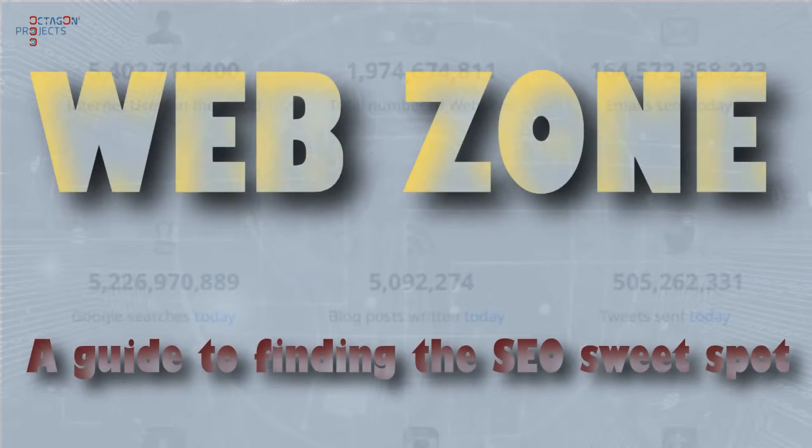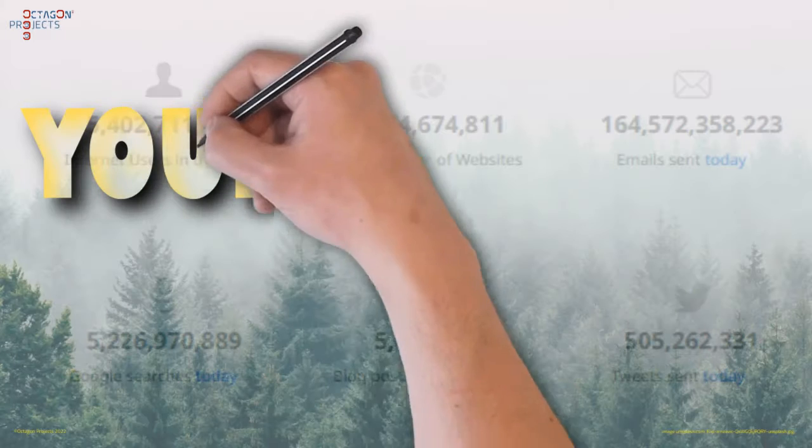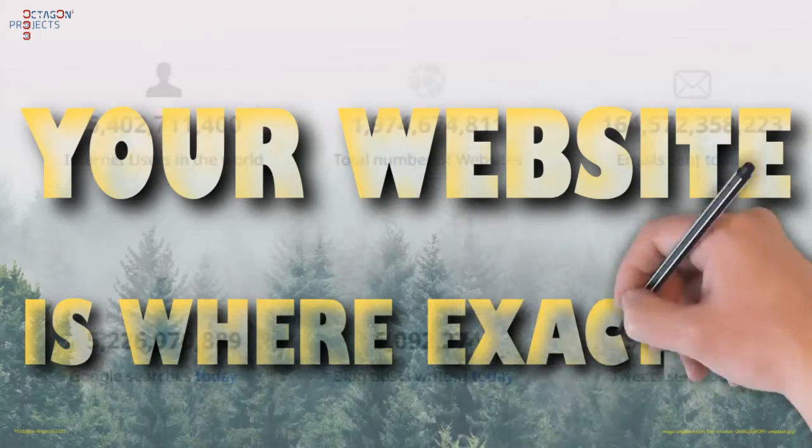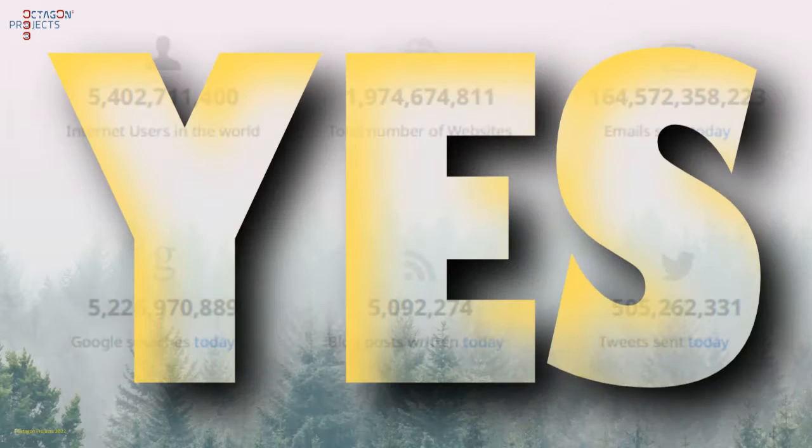Web Zone Guides. Today, there are over 1.8 billion sites on the World Wide Web. That's a lot of digital forest for potential customers to cut through to find your website. It's a daunting prospect when you think about it. Is it worth the effort and cost? Yes.